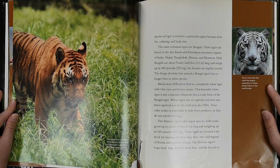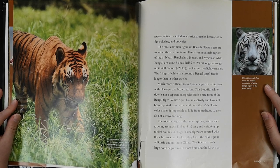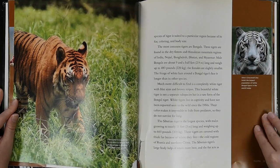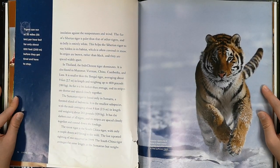White tigers live in captivity and have not been reported seen in the wild since the 1950s. Their color makes it impossible to hide from predators, so they do not survive for long. The Siberian tiger is the largest species, with males growing to nearly 11 feet long and weighing up to 660 pounds. These tigers are covered with thick fur because of where they live — in the cold regions of Russia and northern China. The Siberian tiger's large body helps it retain more heat, and the fur acts as insulation against the temperatures and wind.